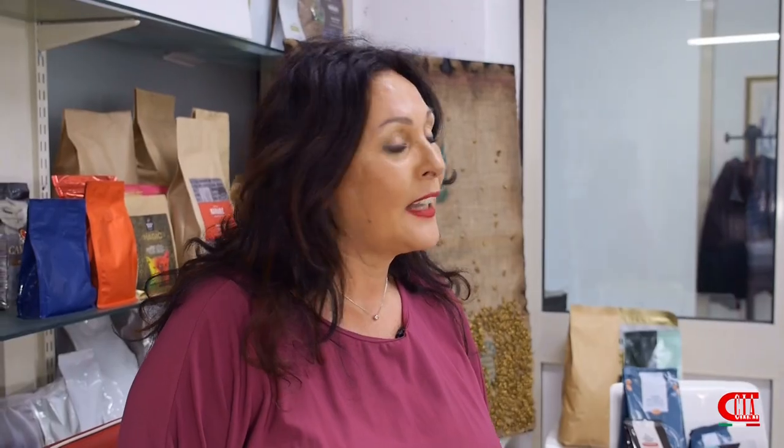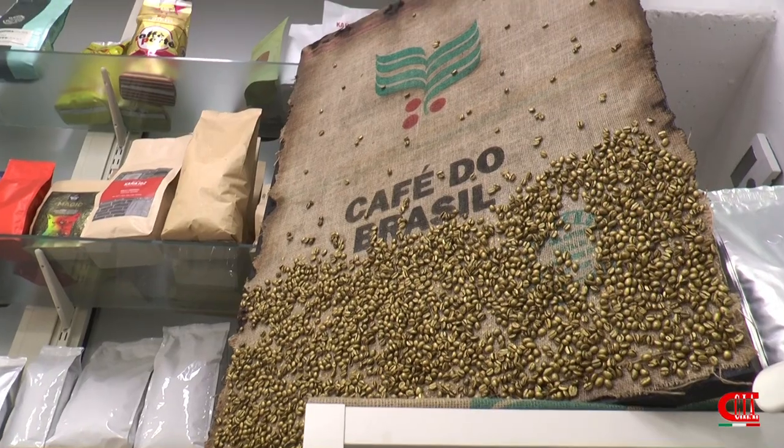This year we will attend the World of Coffee exhibition in Athens. It will be held from the 22nd to the 24th of June. Please visit our booth — we are there at number 2H41. We will be glad to show you every kind of solution for coffee beans, ground coffee, vacuum coffee, and so on.